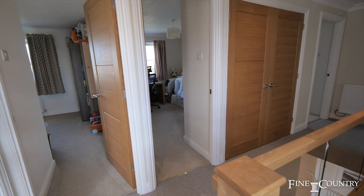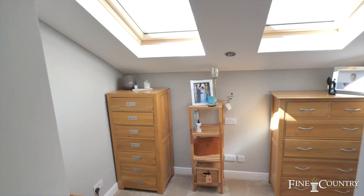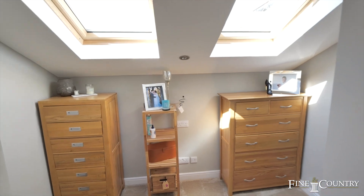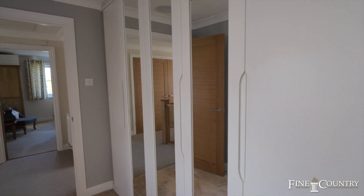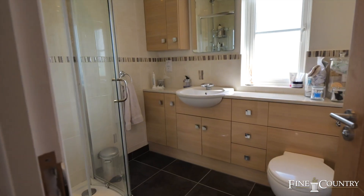There are five bedrooms on the first floor of the property, two with en-suites and an additional family bathroom. No expense has been spared on this floor — you'll find underfloor heating, electric skylight windows with rain sensors, and an air conditioning unit for the warmer evenings.